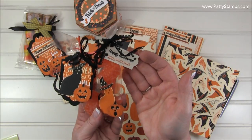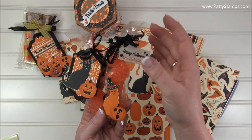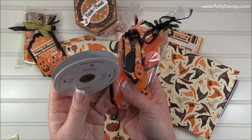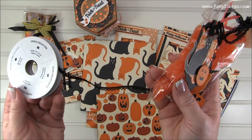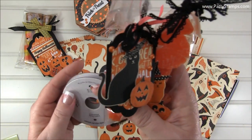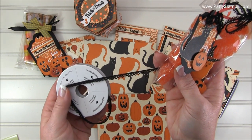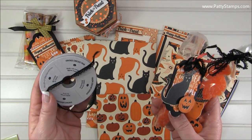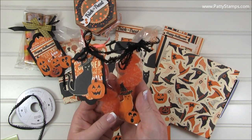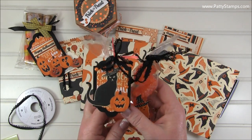I've made tags with some of the stamps in the set as well as some die cuts, and I tied both of them up with the great new black vintage crochet trim. This is really nice. What's fun about this is you could use it for lots of different seasons — I would even use this for a wedding or something really fancy because it's got such an elegant look to it. But yet when you use it on a Halloween treat, it becomes kind of spooky and fun and scary.